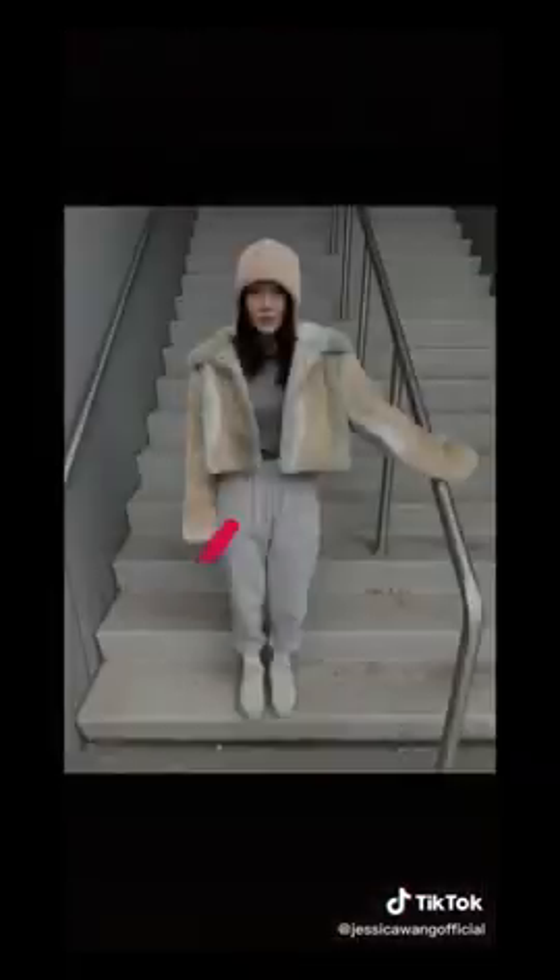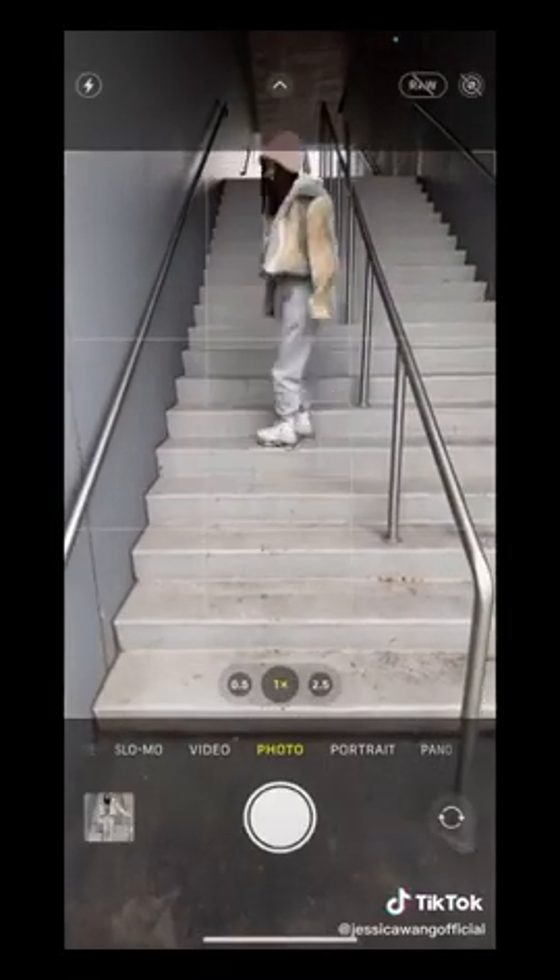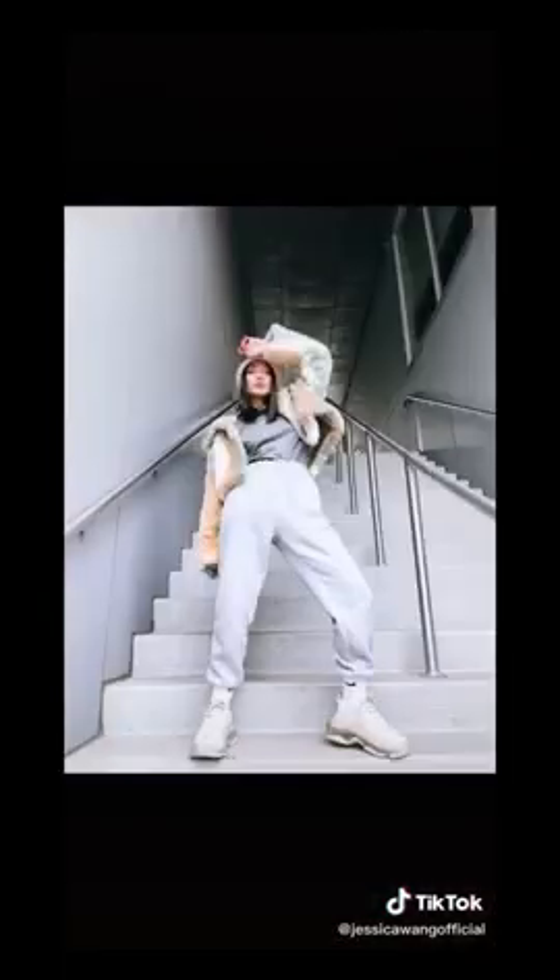Want to show off your full look? Run up a few steps — a shift in angles will do magic. Follow me on Instagram for more tips.